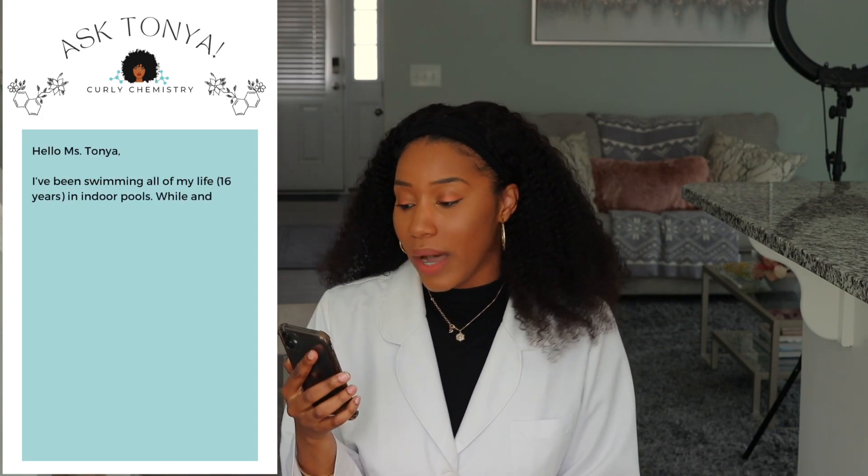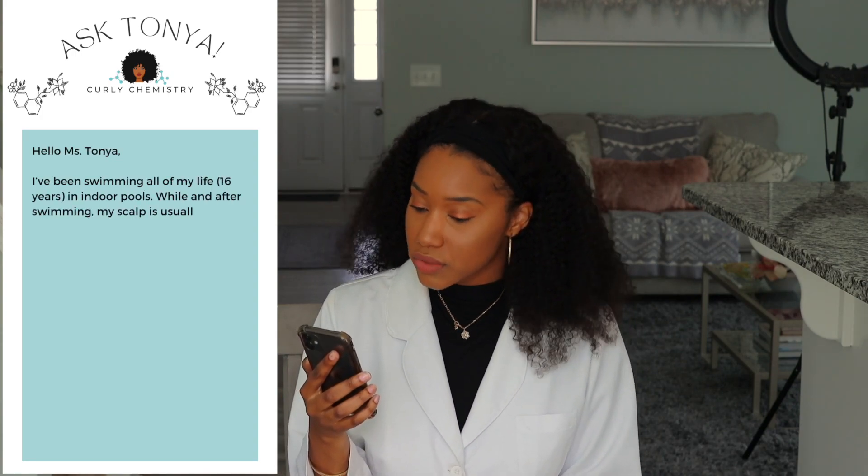The second question is from Kayla. She says: 'Hello, I've been swimming all of my life — 16 years in an indoor pool. While and after swimming, my scalp is usually dry and doesn't absorb moisture. Instead, my hair feels squeaky and slippery when I apply moisture — not in a good way. I swim three hours every day with a swim cap and only leftover styling products in my hair. What hair care routine could I follow to lock in moisture and keep my hair growing and healthy?'